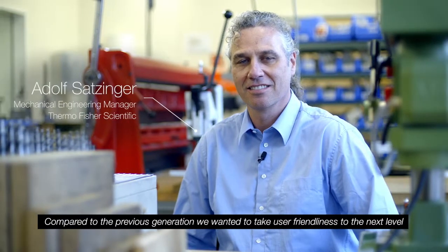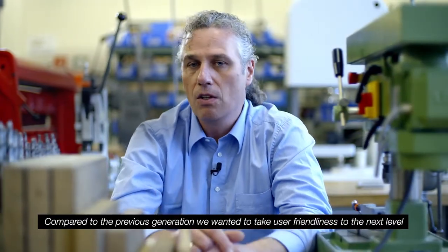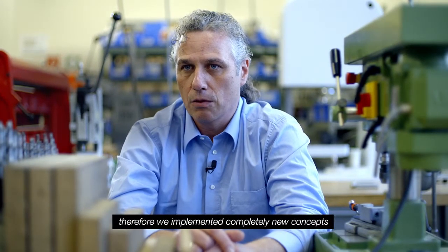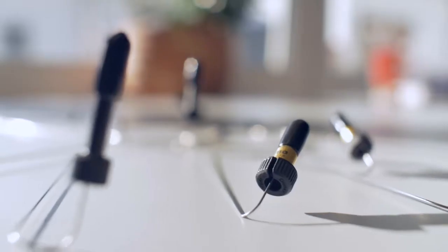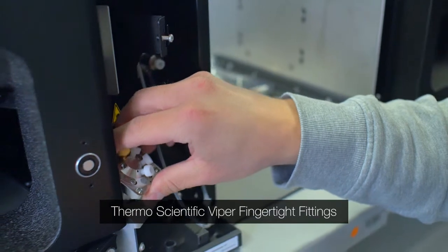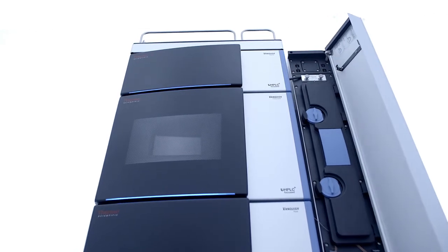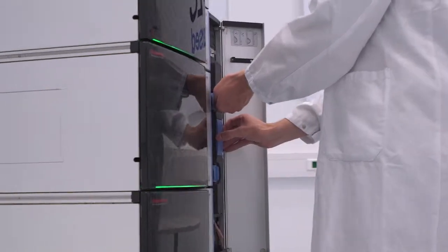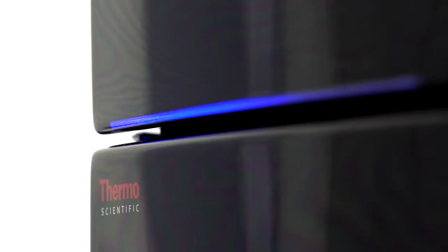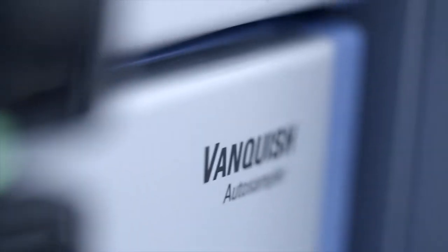We also increased the user-friendliness of the system compared to previous systems. The overall ease of use of the entire system setup primarily ties in with our pretty unique Viper Fitting System technology. The Viper Fingertight Fitting System ensures that you have a really reliable, best-in-class connection between the system and your separation column. We have self-explanatory front lights encoding system statuses in different colors and appearances. Everything is very neat and tidy.